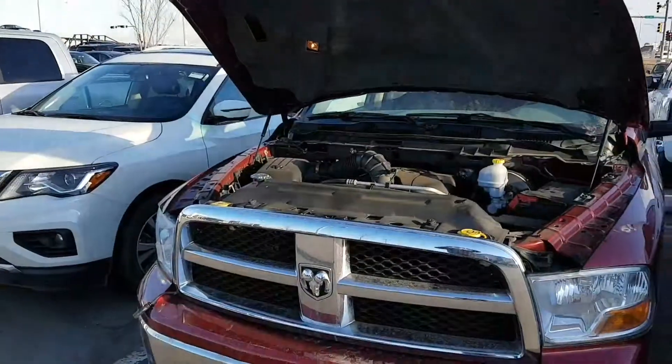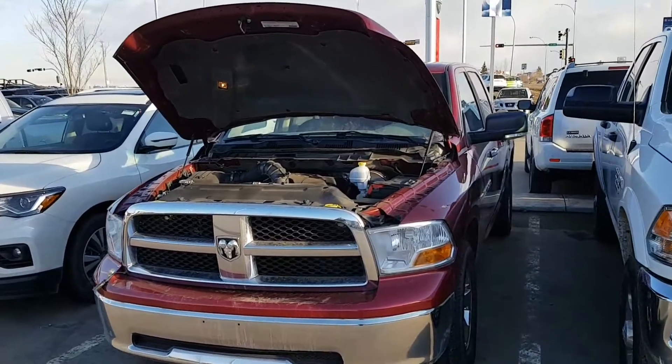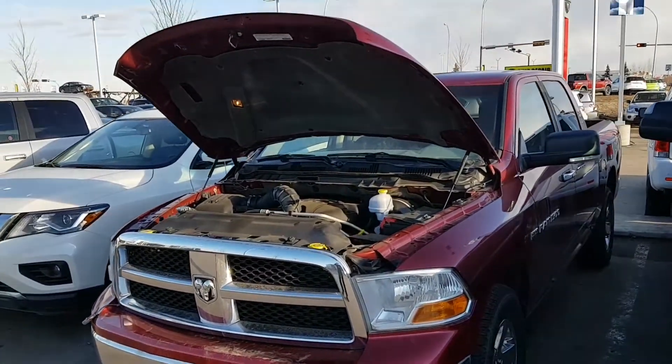Morning Adam, David here at LA Nissan. Just want to send you that quick video I promised you last night on that 2012 Dodge Ram 1500. It is a beautiful Tuesday morning, as opposed to that dark and dreary last night where you wouldn't have been able to see the truck.